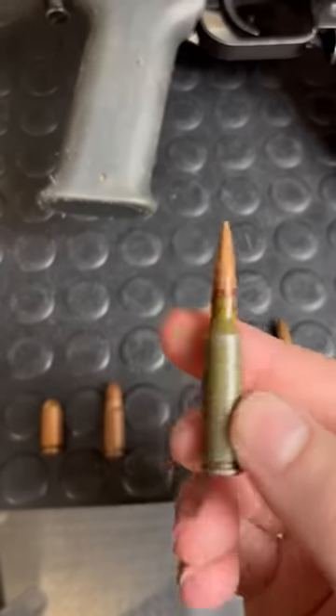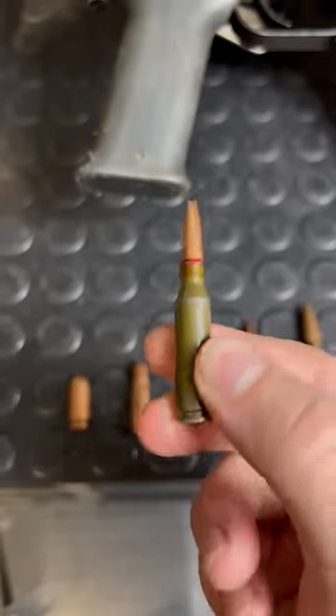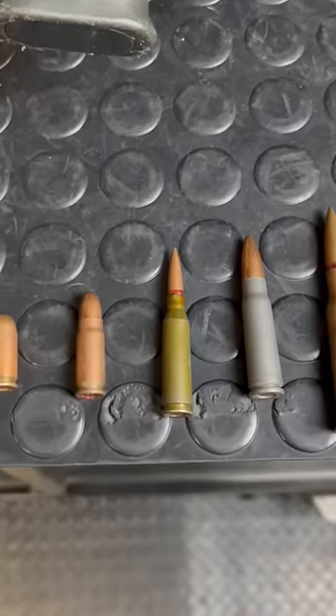Then we have this guy, a devilishly little nasty round, the 5.45x39. This came about in the early 70s and of course is food for the AK-74, and most famously, the Krink.